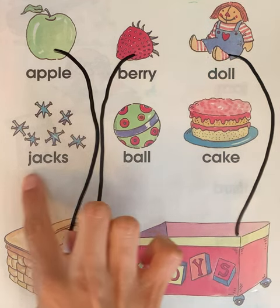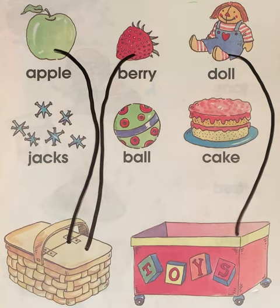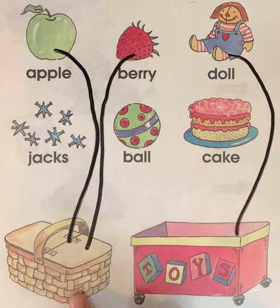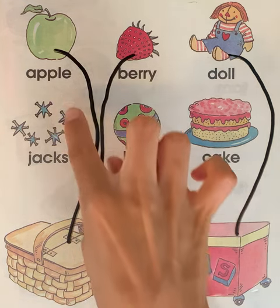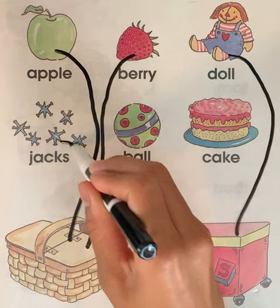Our next word is jacks. Can you say this word? Jacks. Can you whisper this word? Jacks. Good. Does jacks go in the food basket? Or does jacks go in the toy box? Where does it go? Point with your finger. Do jacks go in the food basket? No, they go in the toy box because they're toys.